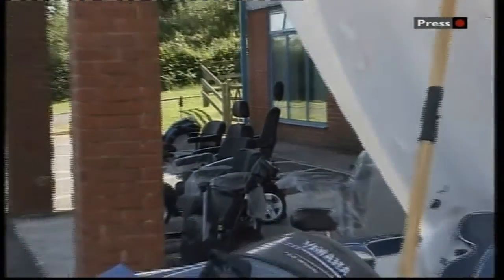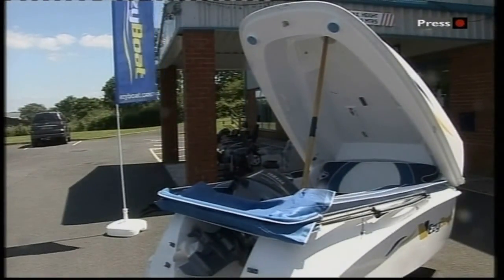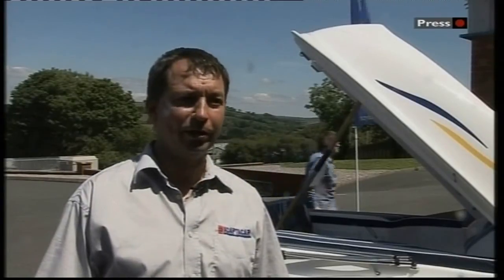These dealers specialise in adapting cars for disabled people and saw the potential for their clients. It's easy to store. A lot of people now have got small houses, not a lot of parking. It's easy to launch because there's no trailer. You can do it on your own. But it'll also carry four adults. It's very stable in the water, as we found out this morning. But it's a good, solid basis to develop it for our market.